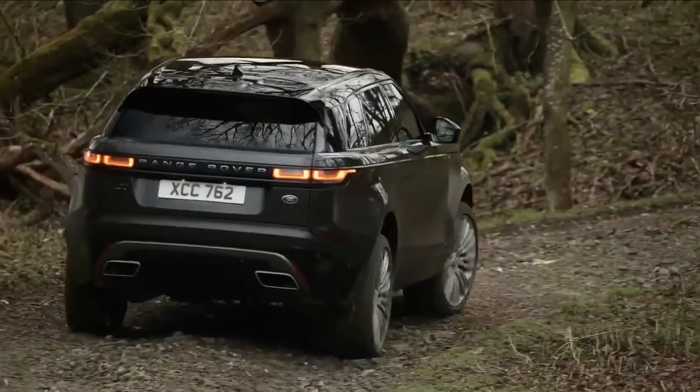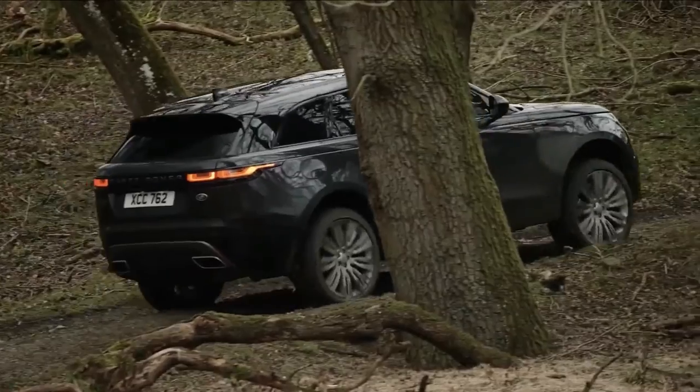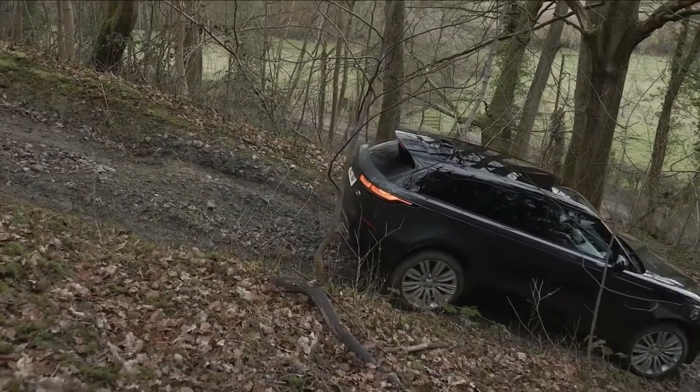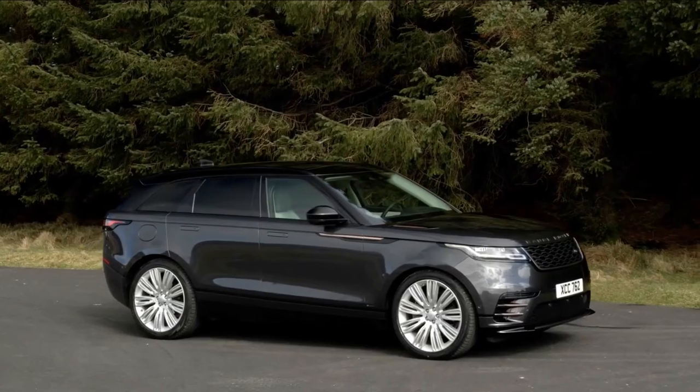Every Velar comes with four-wheel drive and an eight-speed automatic gearbox as standard. There's a choice of efficient four-cylinder petrol and diesel engines, while there's also the option of either self-charging or plug-in hybrid engines if you're in the market for a hybrid SUV.